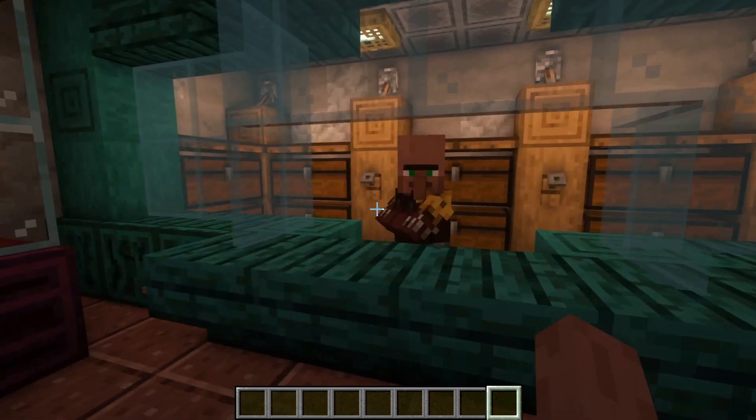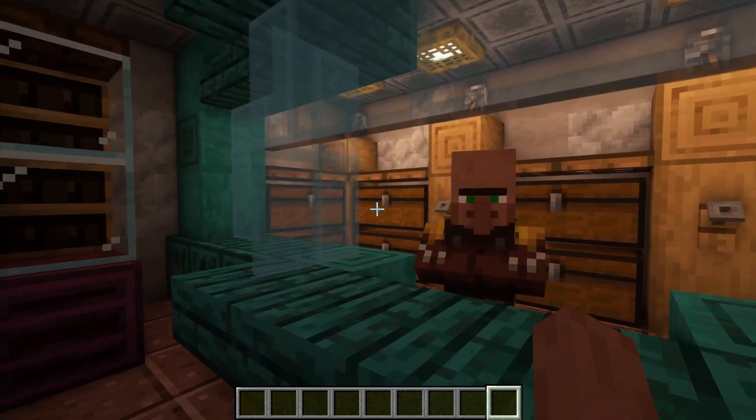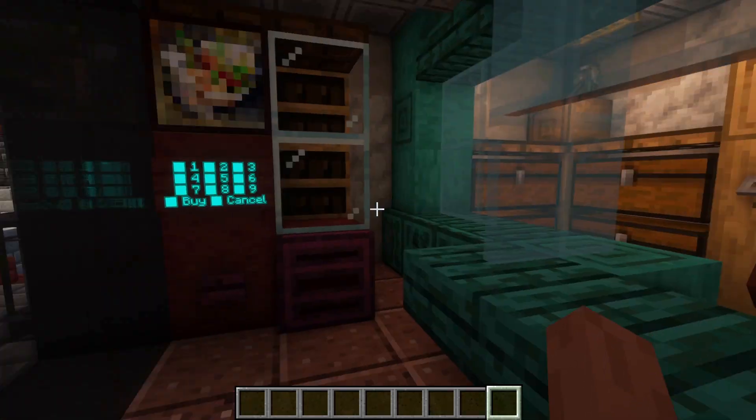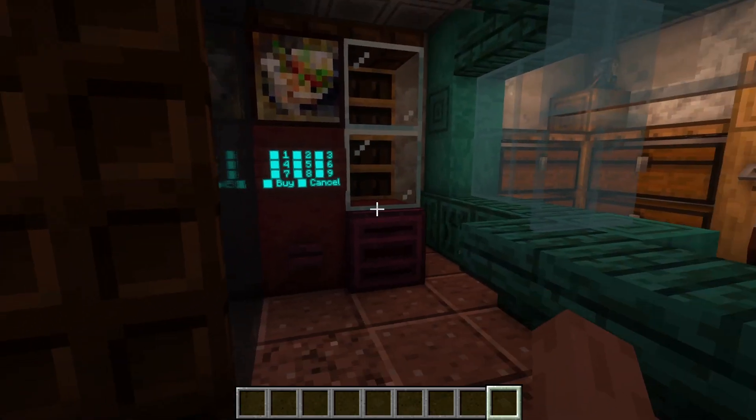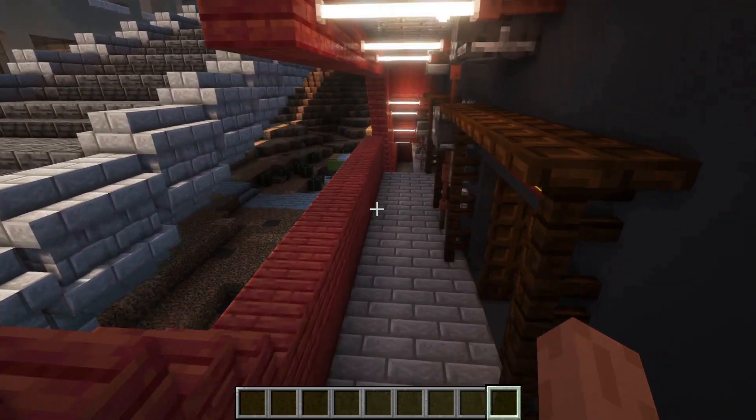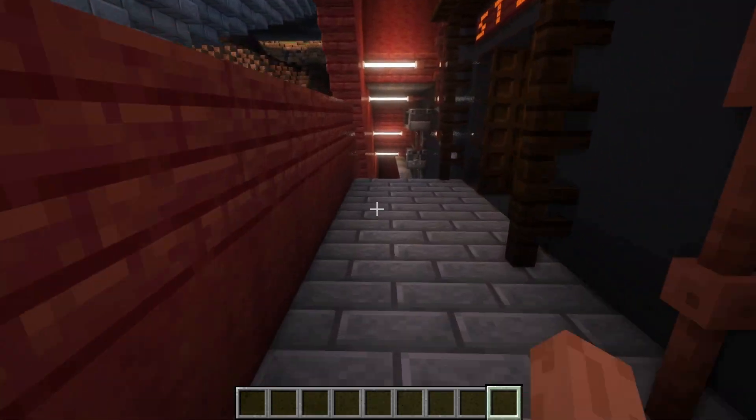Over here we find Locum — it's a sort of storage shop where you can pay to store your stuff, with a self-service kiosk. Then we head down to the lower floor again.